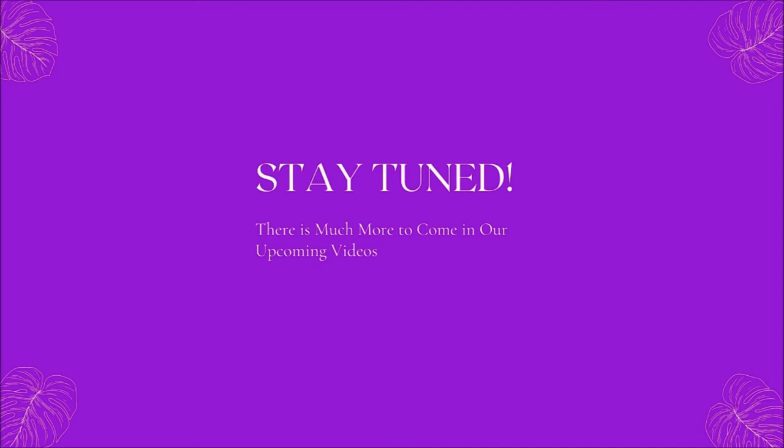That's the end of today's video session. I hope you got some value out of this video. In our upcoming videos, there is much more information and knowledge to come, so stay tuned.